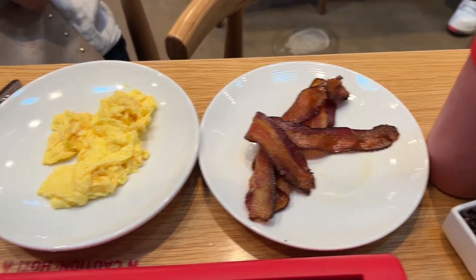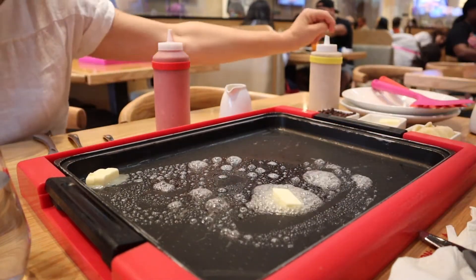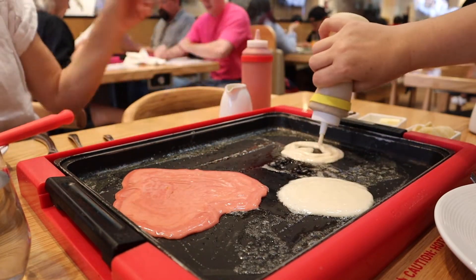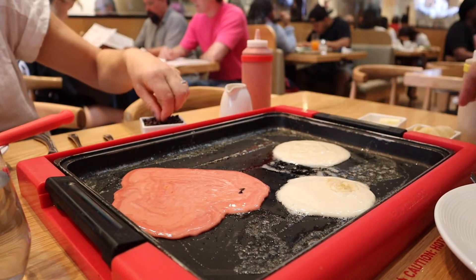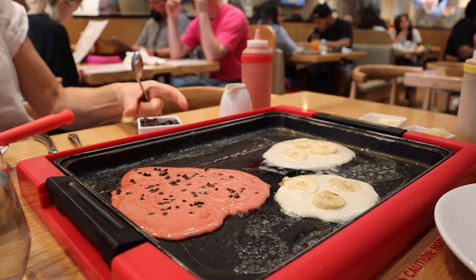My friend also got bacon and some eggs. Now we have to prep the griddle — you gotta give it a nice rub. You should put some butter on it first so your pancakes don't stick. Here we are going in with our first attempt at pouring the pancakes. I'm not quite sure how to do it, and I just added my bananas on top. Probably not the best idea because when I flipped it, it did make the griddle sticky, but you don't know unless you try.